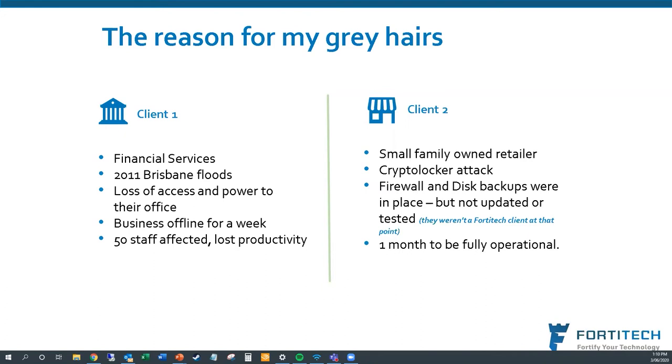Client two was a small family-owned retailer who had a crypto locker attack. They thought they had the right things in place — firewalls, backups, antivirus — and were checking everything was working. But the one thing they hadn't done was actually check that their backups were restoring properly. Because of that, when it came to getting them back up and running after they were hit, it took about a month to become fully operational again. The first week was not fun — having to tell the client this is the data we've recovered and it's not all of it.